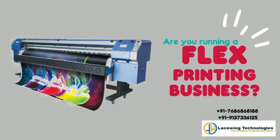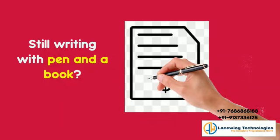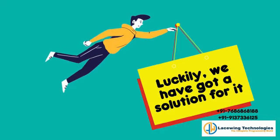Are you running a flex printing business? How do you collect money and organize properly — still writing with pen and a book? How to check whether they paid the whole amount, never skip or never lose a bill? Luckily, we have got a solution for it.